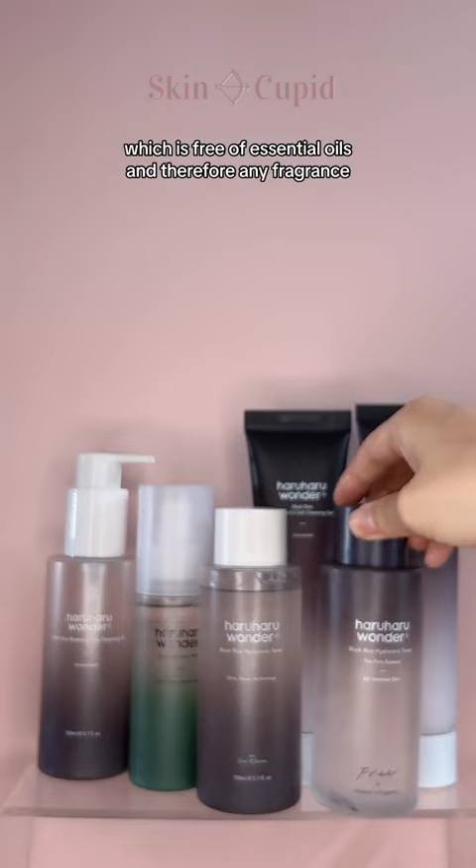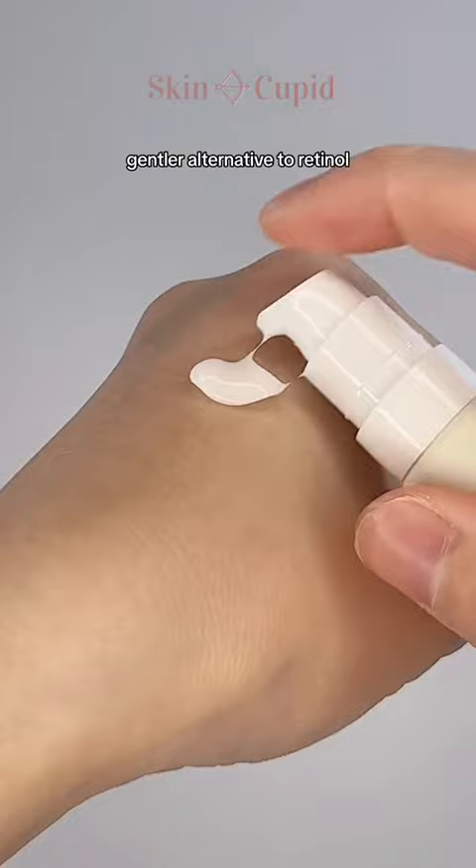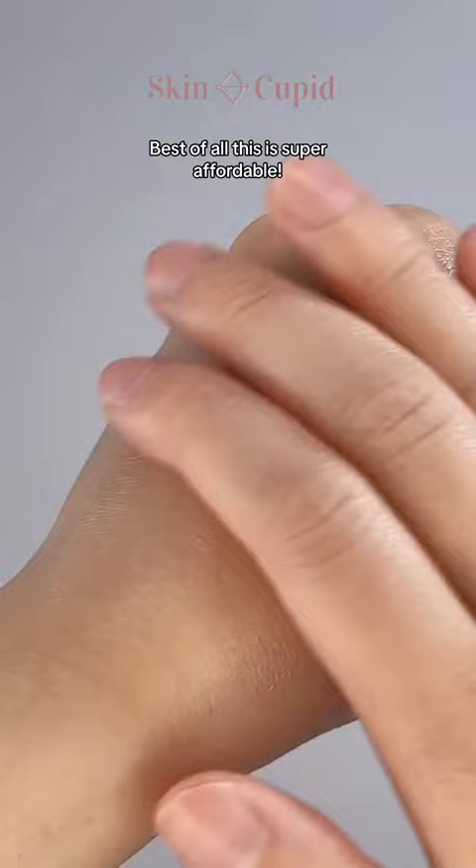Moving on to their best-selling anti-aging eye cream. It's made with bakuchiol, which is a natural, gentler alternative to retinol, and it also brightens your dark circles with black rice and niacinamide. Best of all, this is super affordable.